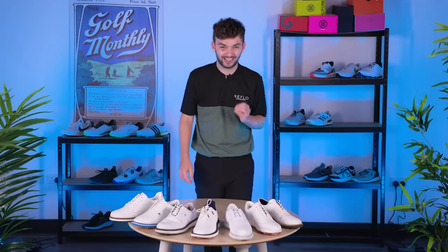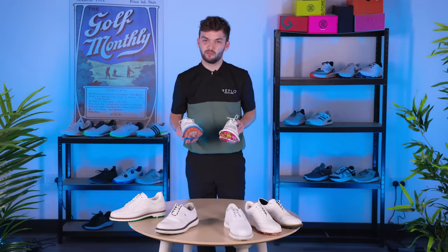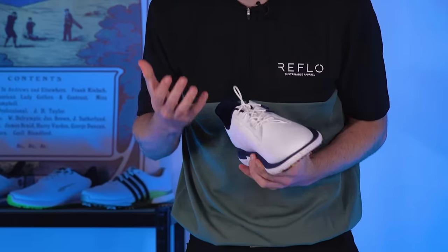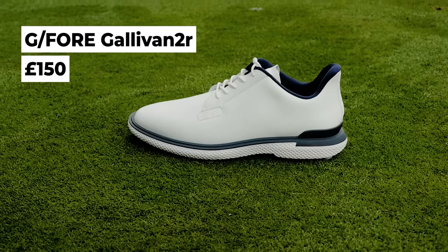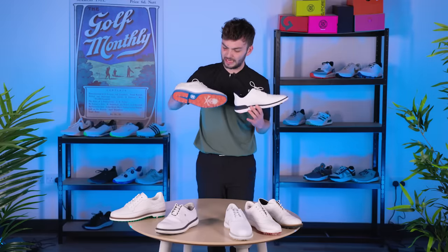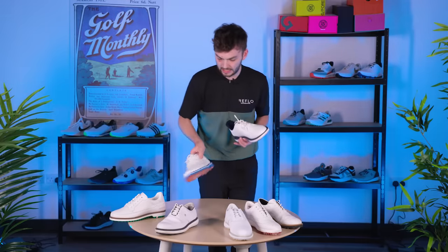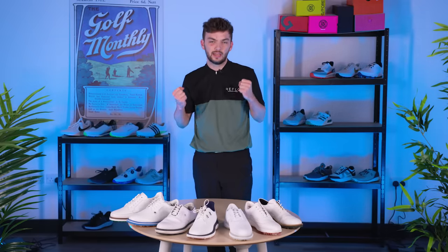But my winner for best looking — already mentioned in the spikeless section — is G4. Just G4 in general makes me happy, and that's what you need when buying a golf shoe. You want that happiness and excitement. The Gallivan Tour just does lots of things for me. All G4 shoes bring out that joy in me to put on a new pair. That's my best looking shoe.